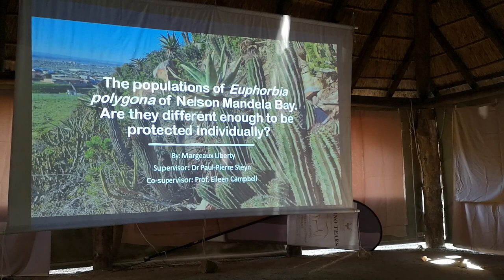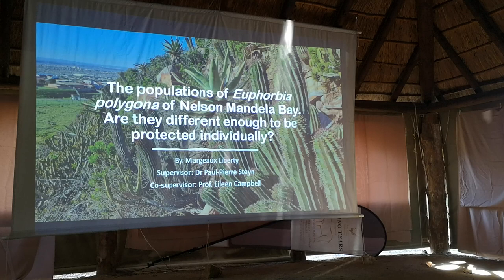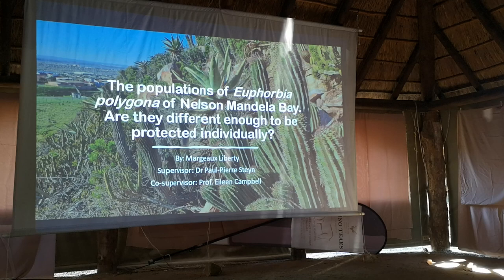Good morning, everyone. Just a little background on who I am. My name is Margo and I am one of the Botany Honours students from NMU, and this is my first project for the year, supervised by Dr. Stein and co-supervised by Professor Campbell.